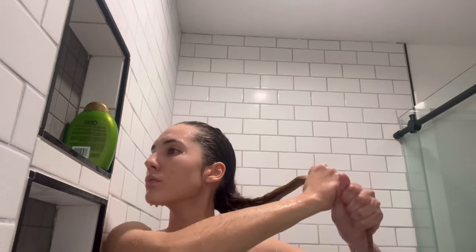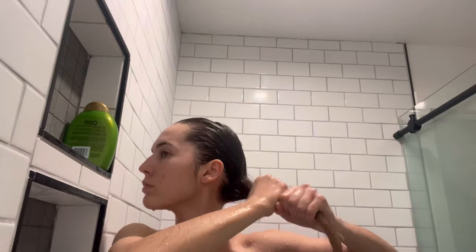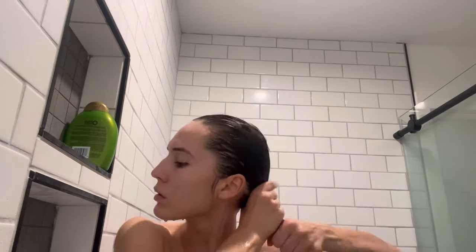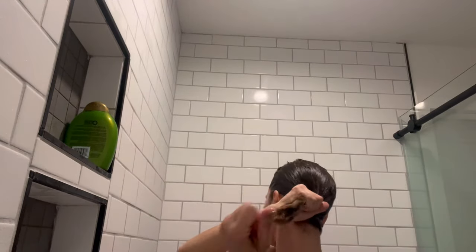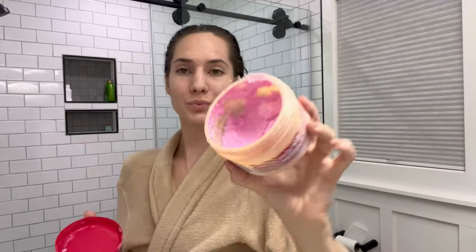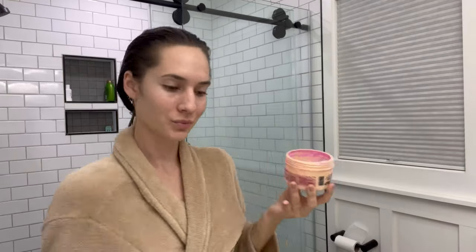After massaging in the shampoo, I let it sit in my hair for about three to five minutes while I wash my body and face and do the rest of my shower routine. When it's time to rinse, I just let the water gently run through my hair until it's nice and clean, then gently squeeze out the excess moisture in different sections.